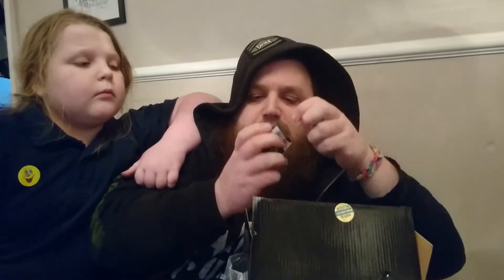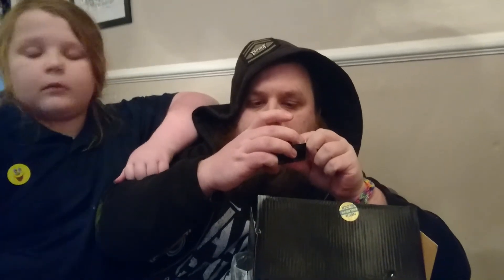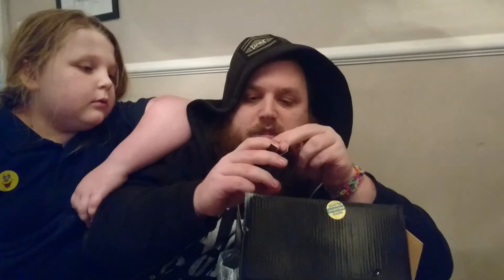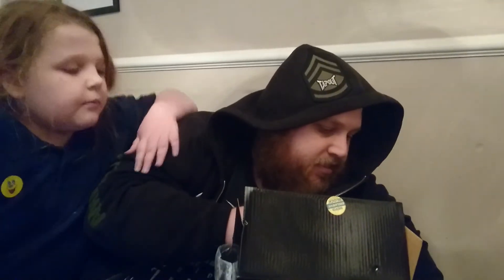Here they are — they have 'Stark Industries' on them. According to the instructions, you chill them in the freezer for four hours, then rinse them and add them to your favourite beverage to cool it down, which is really cool. And the last item is the Nerd Block magazine.